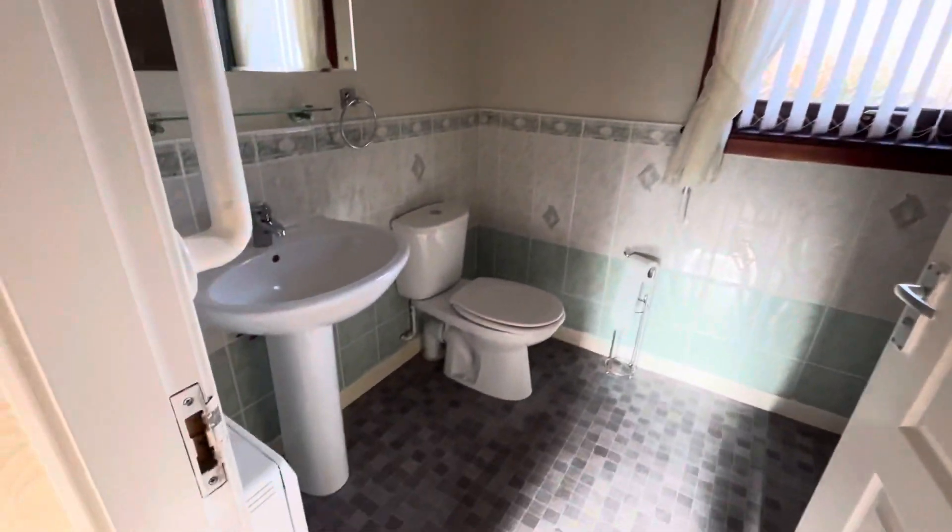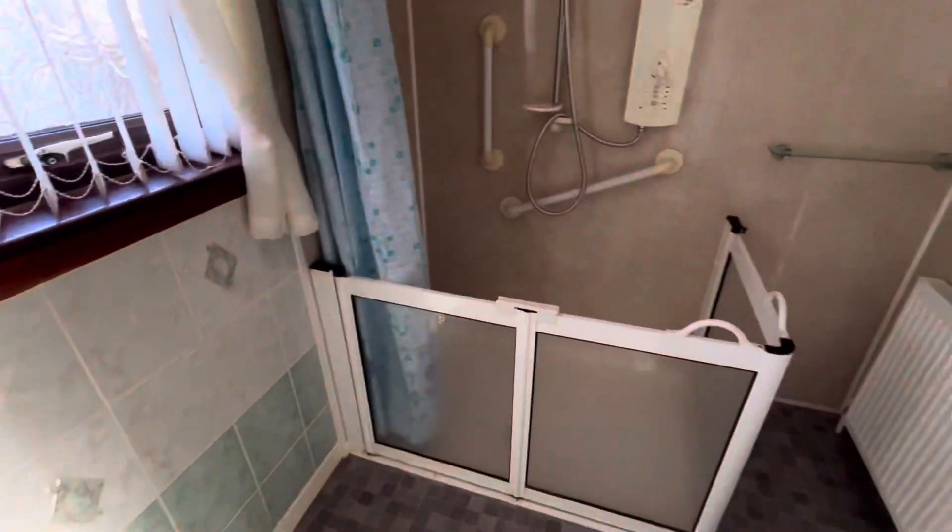And we've got a bathroom with a walk-in shower, designed with disabled access in mind.